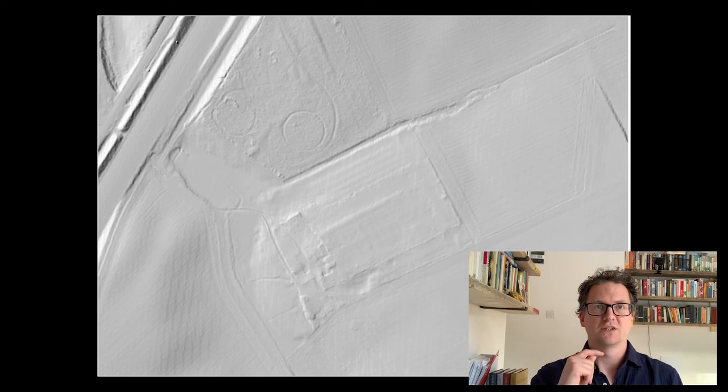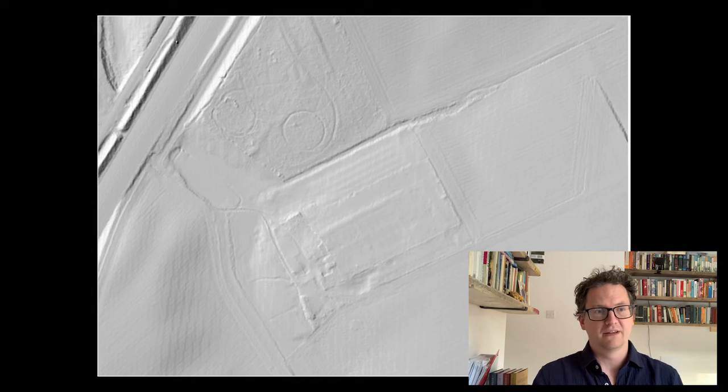Now we're suddenly able to fly a plane over with the LIDAR, turn the trees off, and see what the ground is like — which is very, very difficult to do with a GPS or total station within the trees. But suddenly we can just do it from a plane, which is amazing.